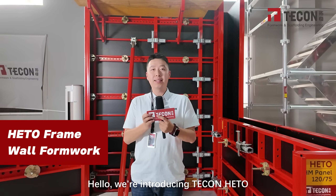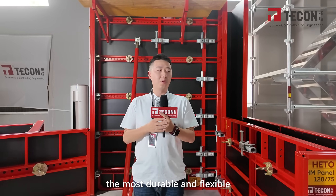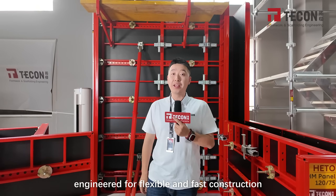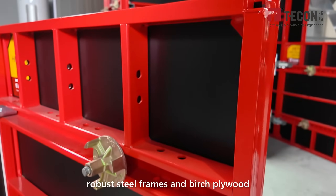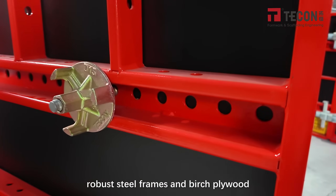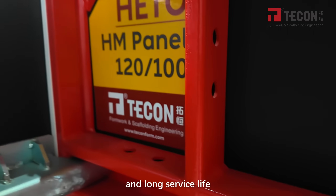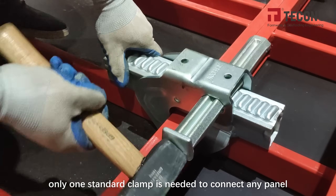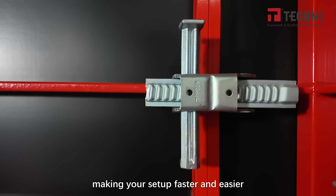Hello, we're introducing TakeOn HITO, the most durable and flexible wall form system engineered for flexible and fast construction. Built with robot steel frames and birch plywood, HITO panels deliver a clean concrete finish and long surface life. Only one standard clamp is needed to connect any panel, making your setup faster and easier.